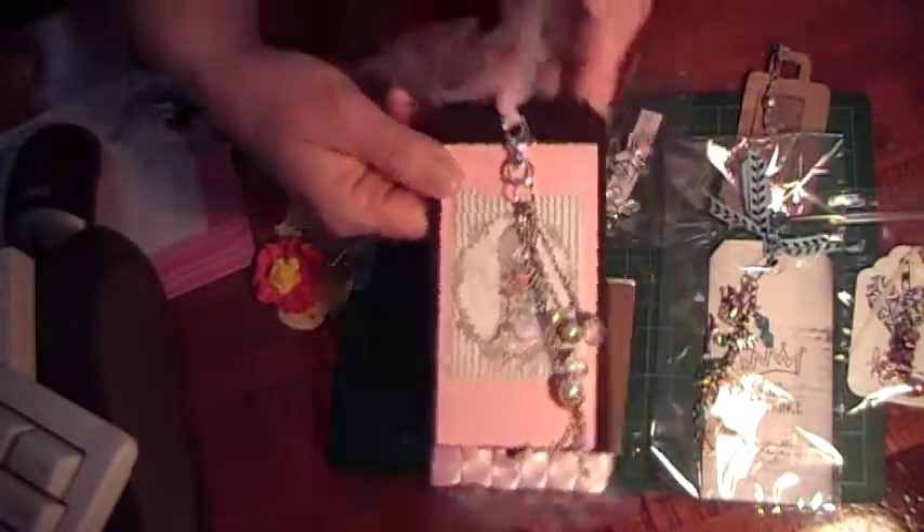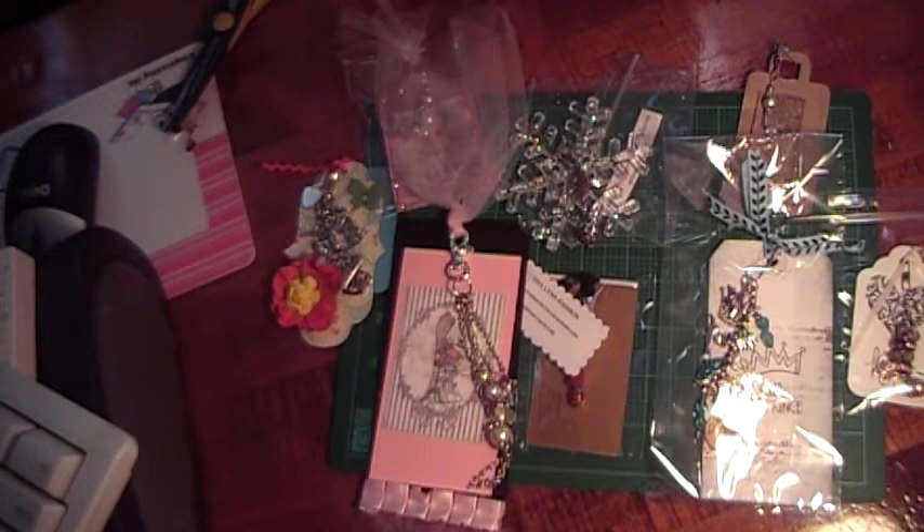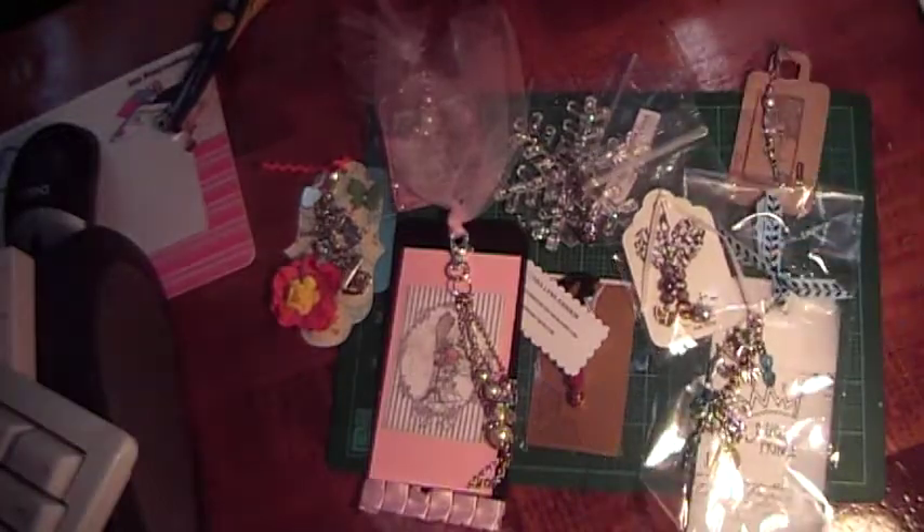So that is the charms for group four for December. I will get those out to everybody right away — thanks so much for participating, and thanks for watching.